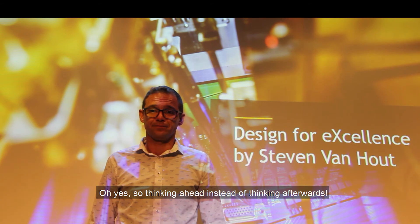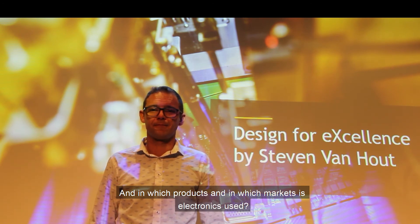So thinking ahead instead of thinking afterwards. And in which products and in which markets is electronics used?